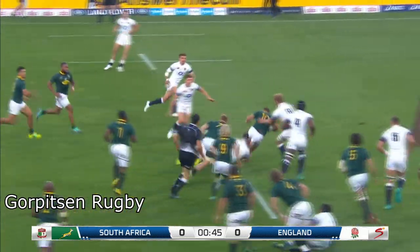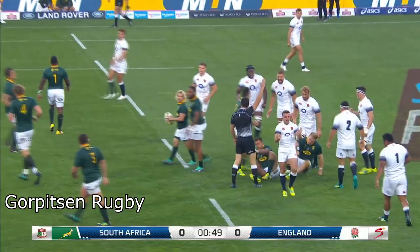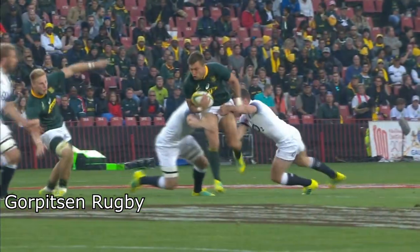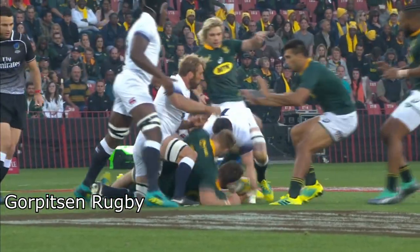Second row forward. Here is Pollard testing the England defence. Strong tackle from young Tom Curry. And Jean-Luc Dupriot off his feet — straight to ground, Jean-Luc Dupriot.